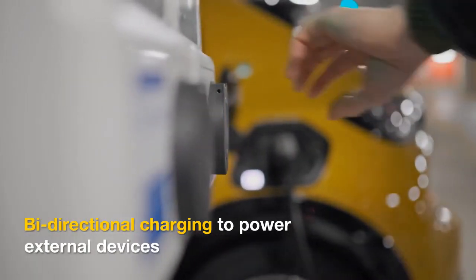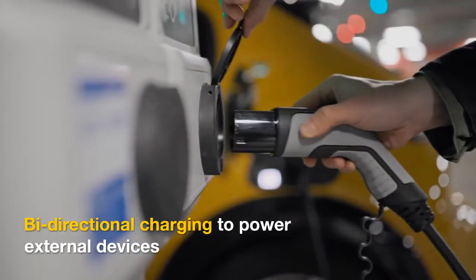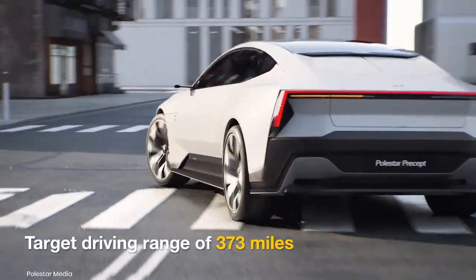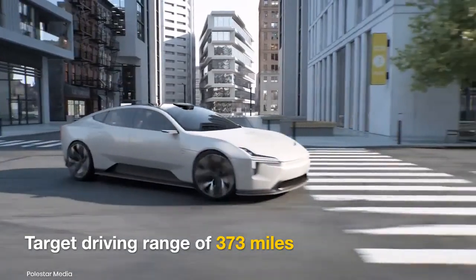It will also be compatible with bi-directional charging for customers to power external devices and household appliances. The total driving range could be 373 miles.